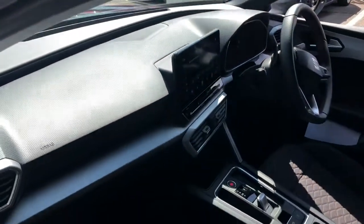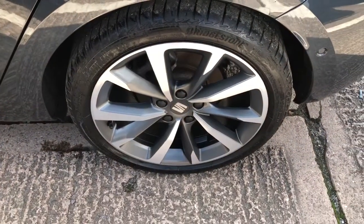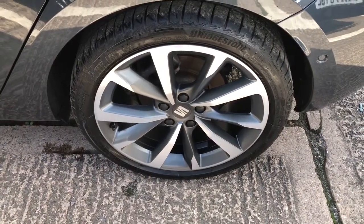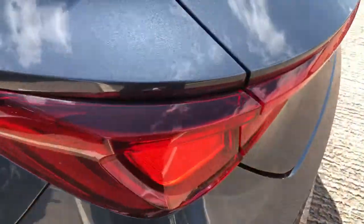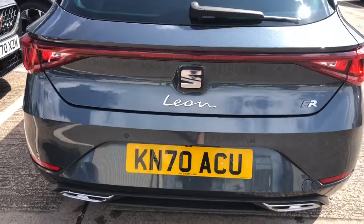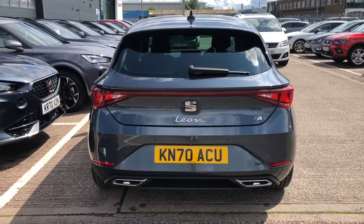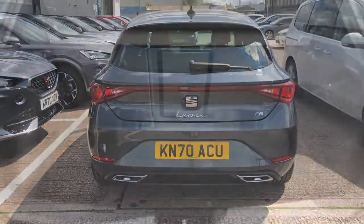We've got the sports seats in the front along with the grey detailing along the dash, and we do have a red bespoke trim which continues throughout the vehicle as part of the sportier design. This vehicle also comes with the coast-to-coast lighting on the rear, as well as the front and rear FR exclusive design bumpers and the twin exhaust pipes.